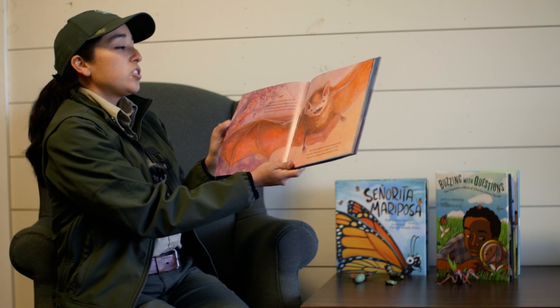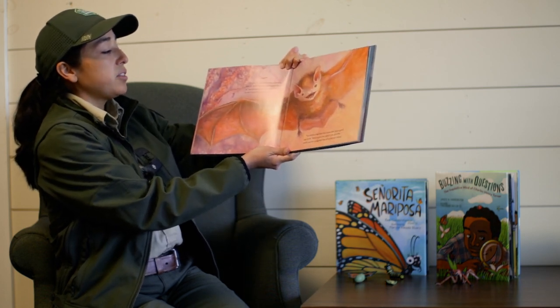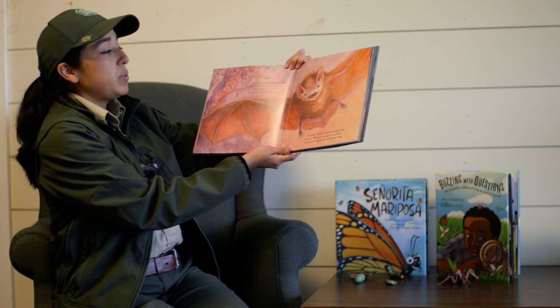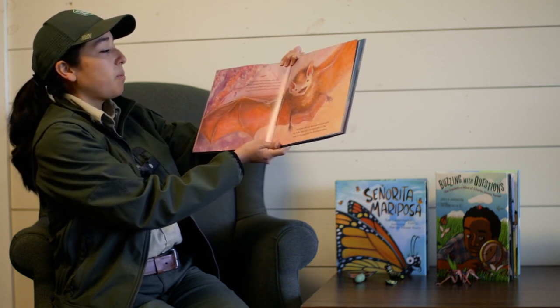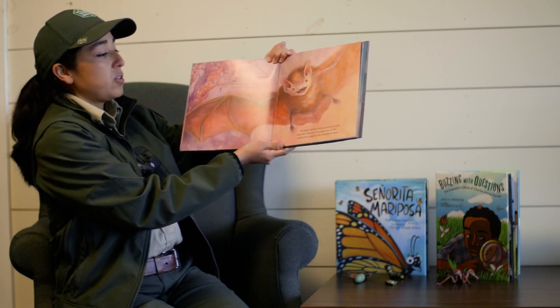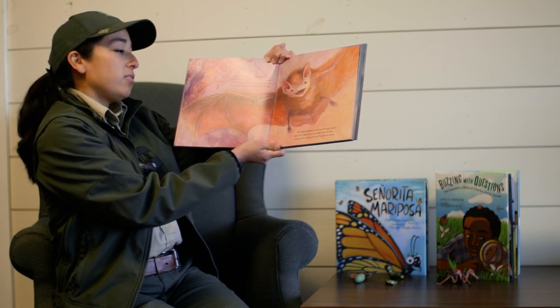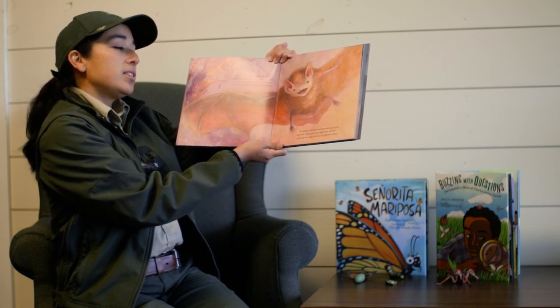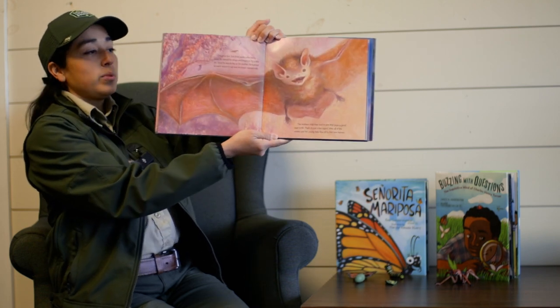Otis grew fast. Just three weeks after being born, he spread his wings and began to fly a little bit. Soon, he was as big as his mother. He learned to catch insects to eat and no longer nursed milk. The mothers tried their best to give their pups a good start in life. Then, in just a few nights' time, all the moms and the young bats flew off to find their new homes.